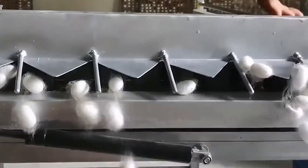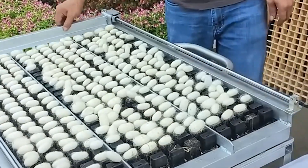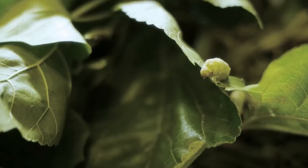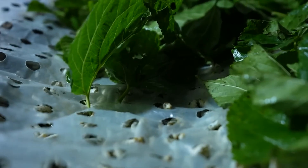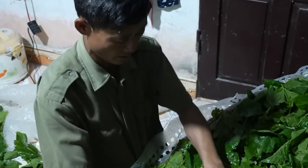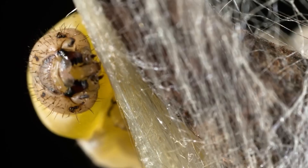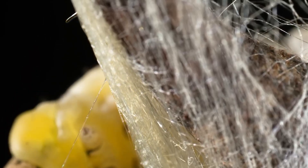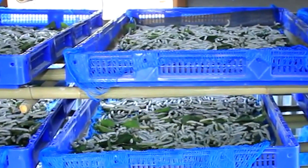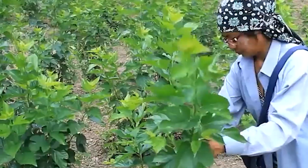Welcome to our channel. Did you know China produces over 1 billion tons of silk annually, accounting for 70% of the global output? In today's video, we're diving deep into the fascinating world of silkworm farming and silk production in China. From traditional farming techniques to the application of cutting-edge technology, we'll take you through every step of this incredible process. Stick around to the end as we uncover secrets behind the production of high-quality silk.